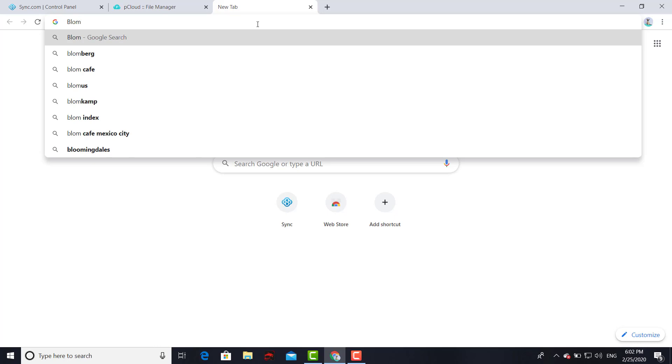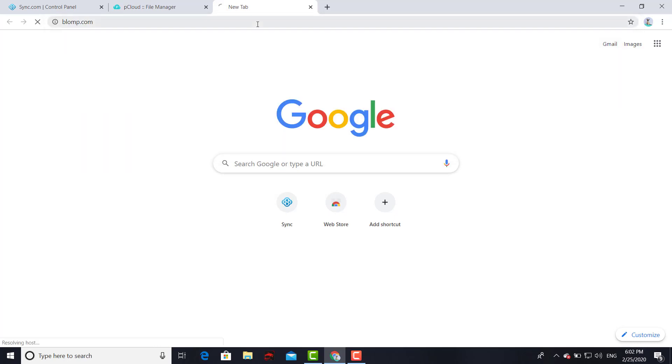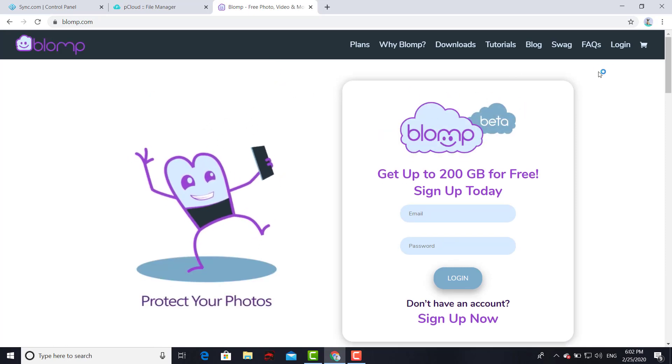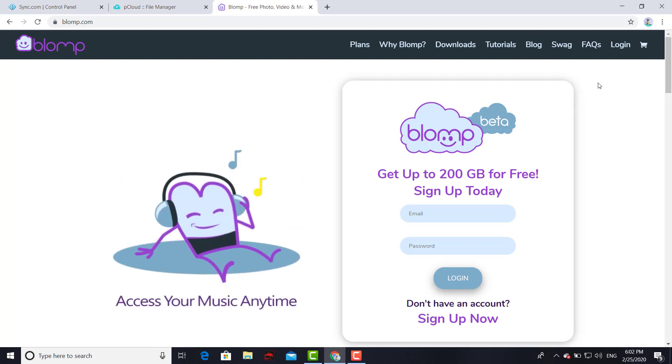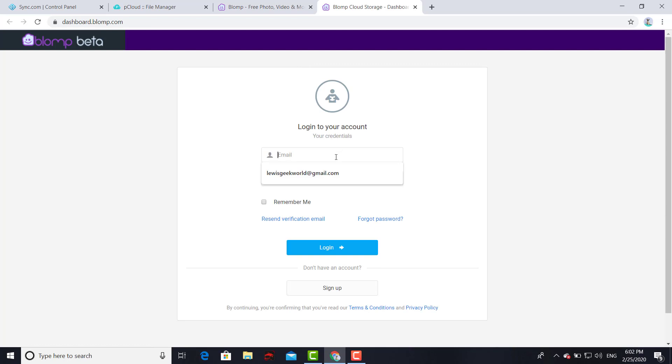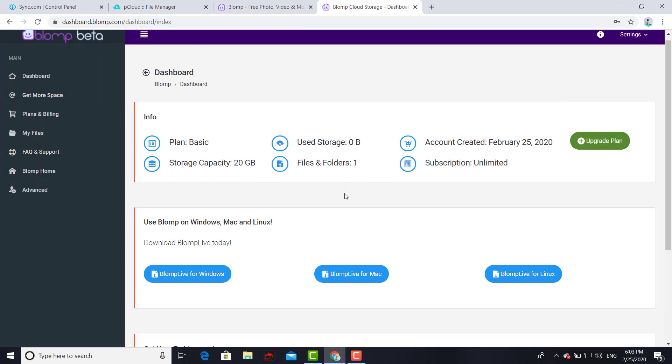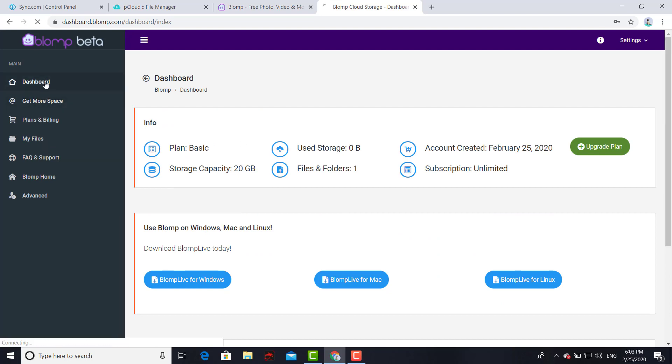Let's go ahead and move on to our third option — this is going to be blump.com. Same as the other ones, you sign up with your email and password, then log in with that same information. With this particular service you get 20 gigs — 20 gigs for free. This is your main user interface, pretty straightforward, same as the other two.